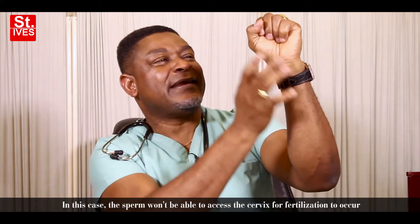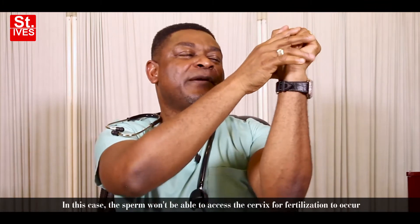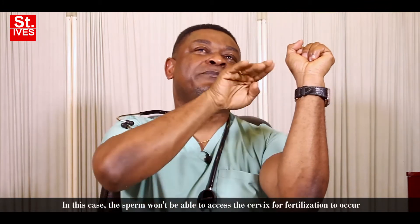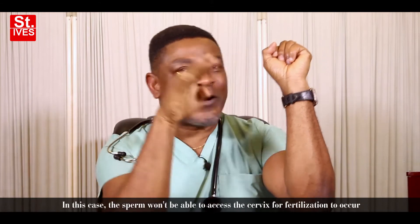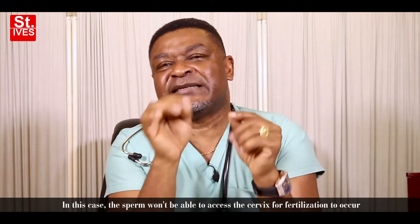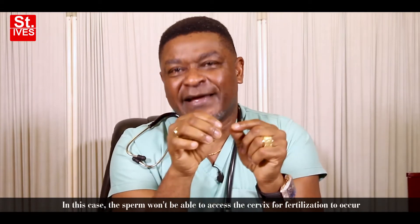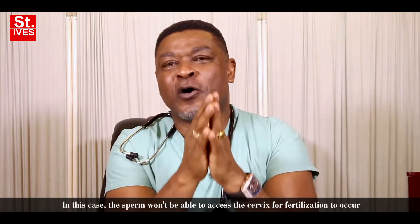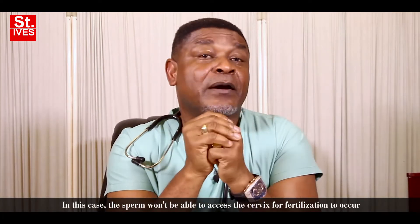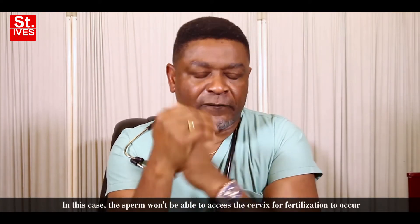But there's a type of malposition called extreme or acutely retroverted uterus, in which case the uterus is bent very far backward in such a way that the cervix becomes perpendicular to the vagina. What happens in such a situation is the sperm that is deposited in the vagina cannot access the cervix, and that becomes a barrier — a cause of cervical infertility.